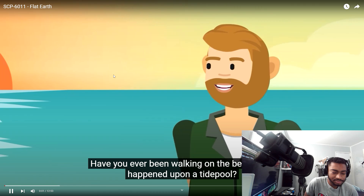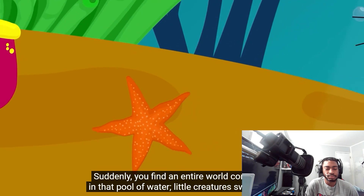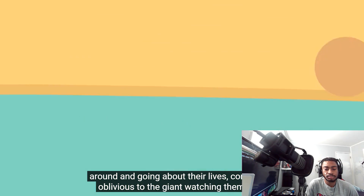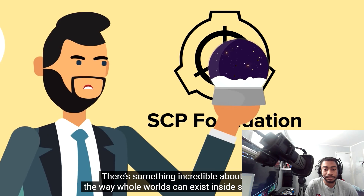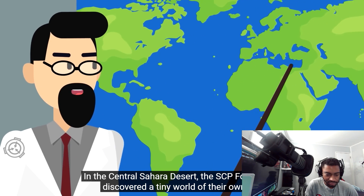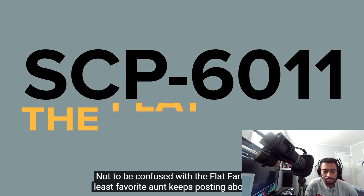Have you ever been walking on the beach and happened upon a tide pool? Suddenly, you find an entire world contained in that little pool of water — little creatures swimming around and going about their lives, completely oblivious to the giant watching them from above. There's something incredible about that — the way whole worlds can exist inside something so small. In the Central Sahara Desert, the SCP Foundation discovered a tiny world of their own like nothing anyone had ever seen before: SCP-6011, also known as the Flat Earth.